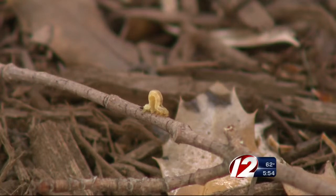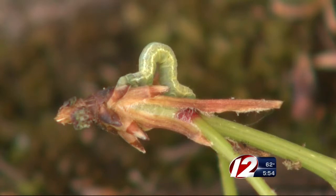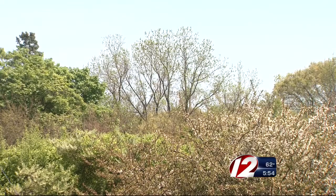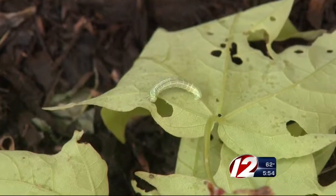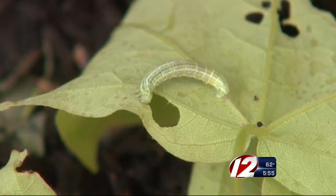To help keep the inchworm population down in your yard, applying a bacterium called Bacillus thuringiensis, or BT, to trees can help get rid of some of these hungry little caterpillars. It's, of course, impossible to apply to very large trees, and it's really something more for shrubs, blueberries, that kind of thing.